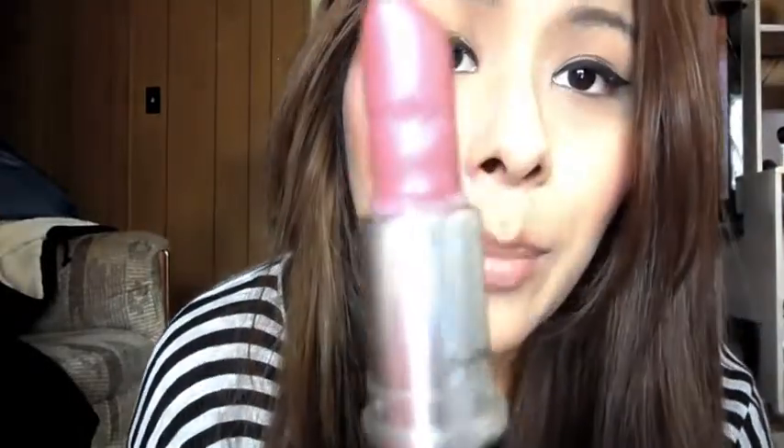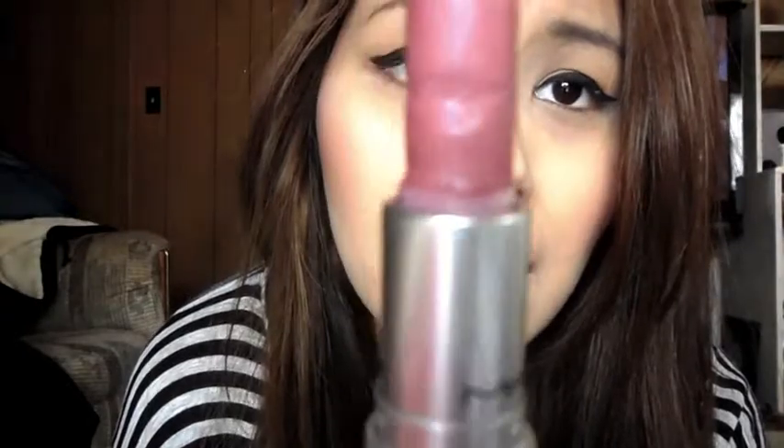I have a little kabuki brush for the Stay Matte powder that I don't like, and the packaging for the e.l.f. brush. I have this lipstick by MAC — it's in Syrup, but it broke. Look how much product that is and it broke. But it's really neutral; I really like it.